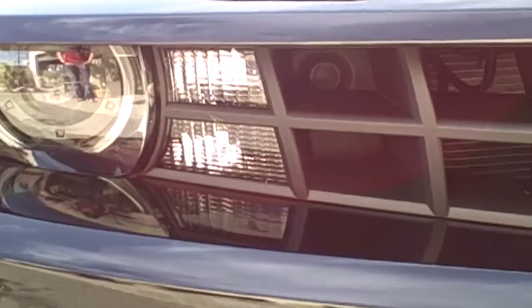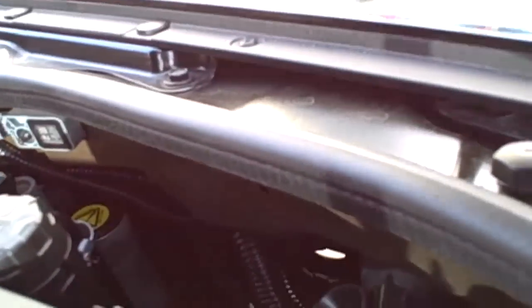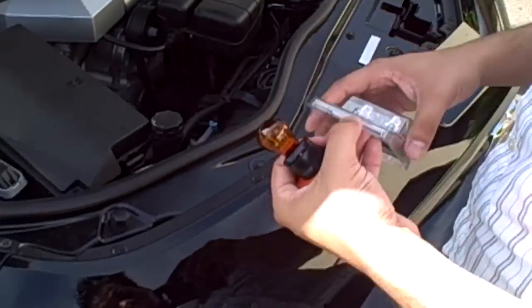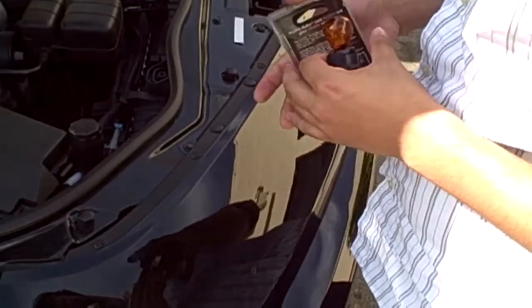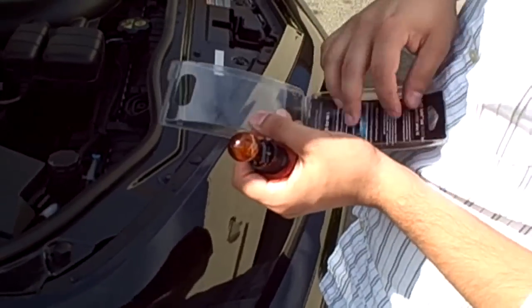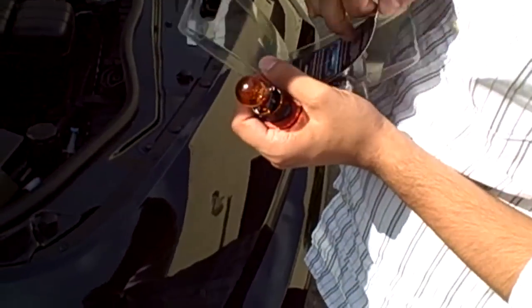Looks like the customer already removed this bulb. So we're going to be going in from the back — you can see right down there is where we need to replace it. That looks like the bulb. Do you have the plug for it? You've got the plug. So we just take our stealth bulbs out. Now these have a lifetime guarantee too, so I don't know if you noticed that.